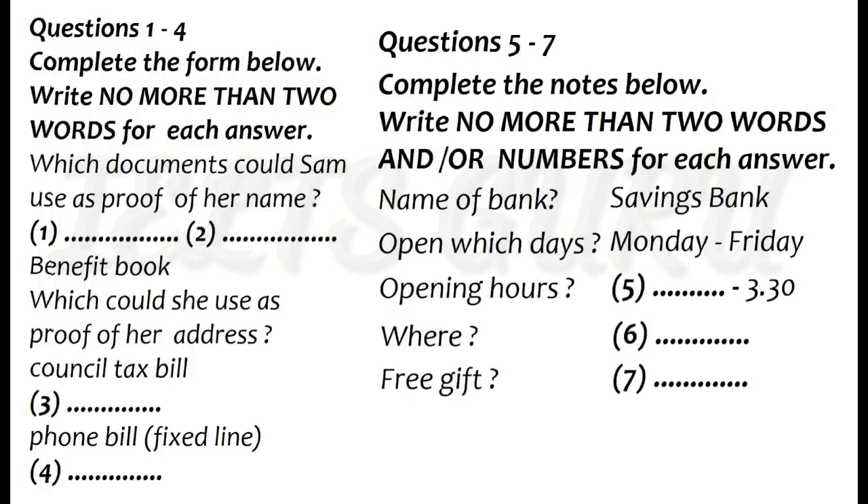So, a bill for my mobile would do, would it? I'm afraid it would have to be for a fixed line phone. You could use other types of household bill, though, as long as you get them through the post. How about an electricity bill? That'll say where I live, won't it? If it's in your name, and not that of a landlord, yes. It is, so I'll probably take that, then.